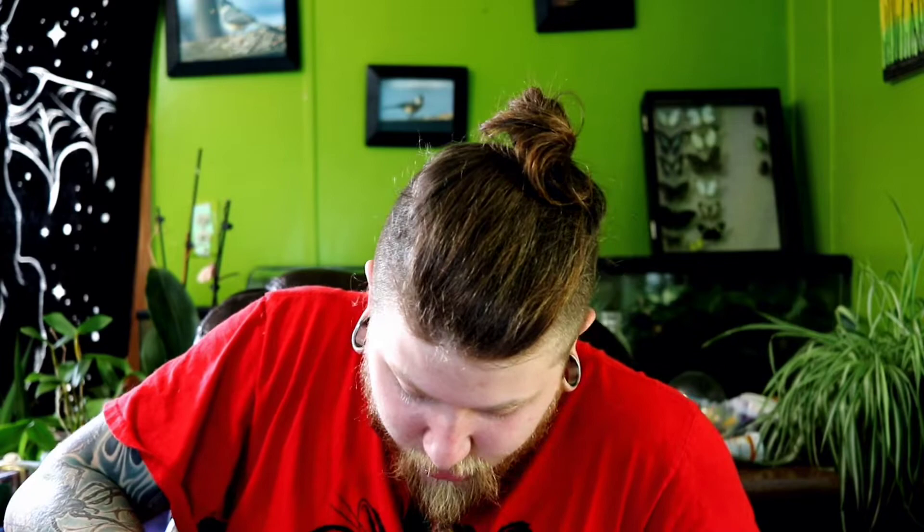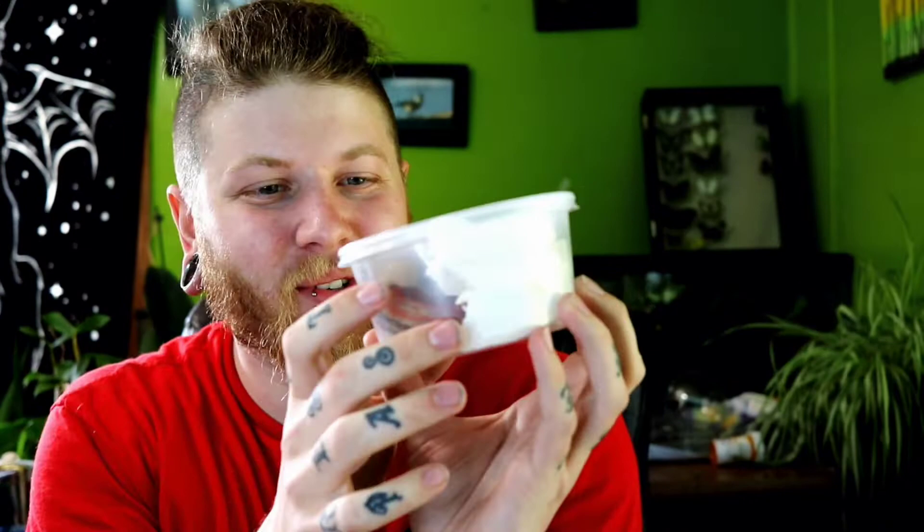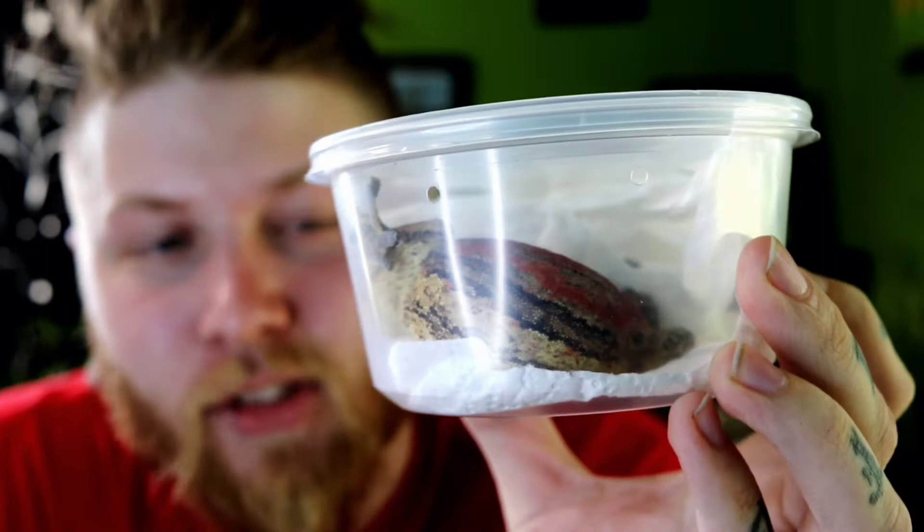And then of course, here she is. God, that is a big girl. Wow. There she is — let's get a quick zoom in on the deli cup before we take her out. My god, look at this girl. Of course, this is a gargoyle gecko. She is a female going to the male. This girl is magnificent. She is an orange and red stripe and has plenty of cream, which I think is going to go very well with the male since he has a lot of cream as well, and also some orange striping.